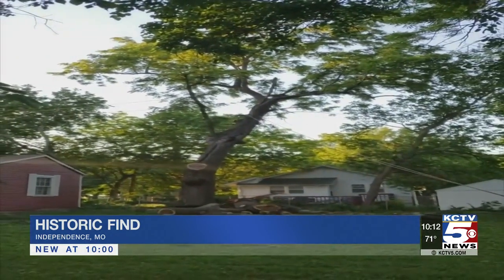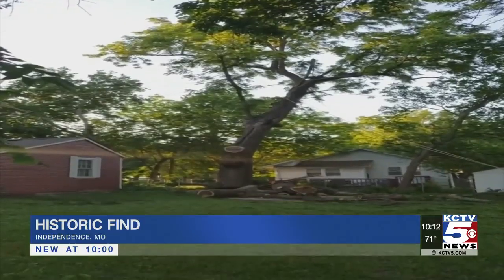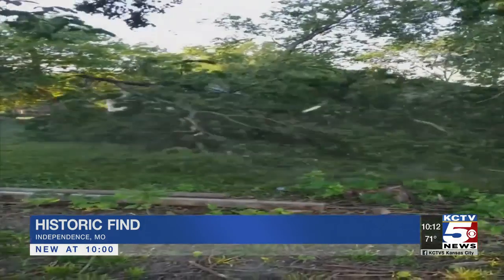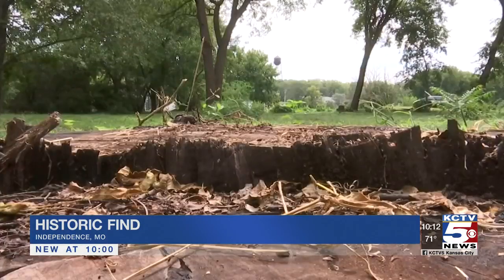It was diseased. There were parts of it that were a danger to the houses behind it, and we had to take it down. What started out as a safety project quickly turned historic when the owner of Jeff's Tree Service brought the tree back to the shop.